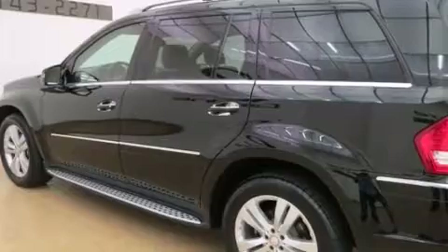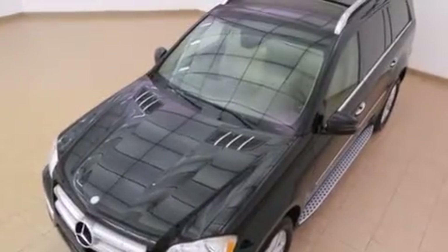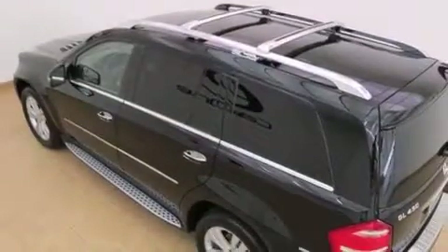Additional features include a low-tire pressure indicator, a double wishbone independent front suspension, aluminum wheels, roof rails, and blind spot assist.